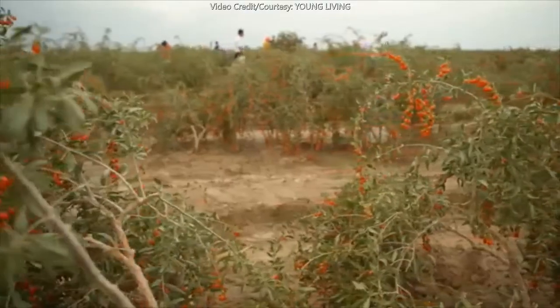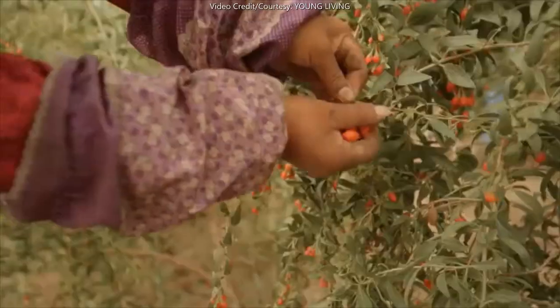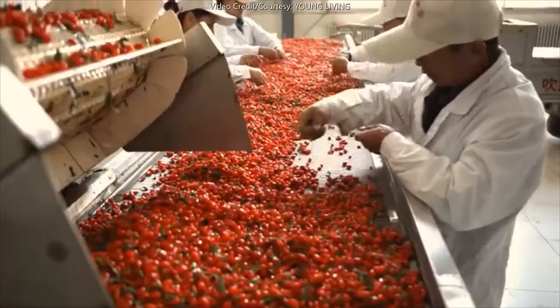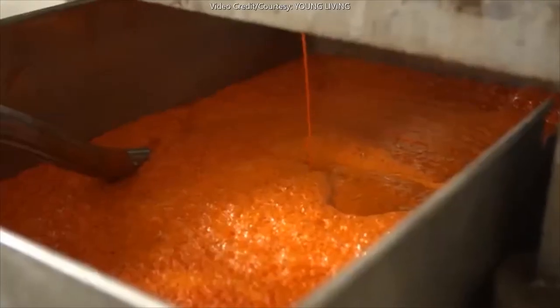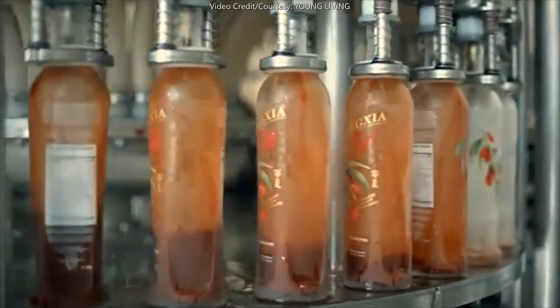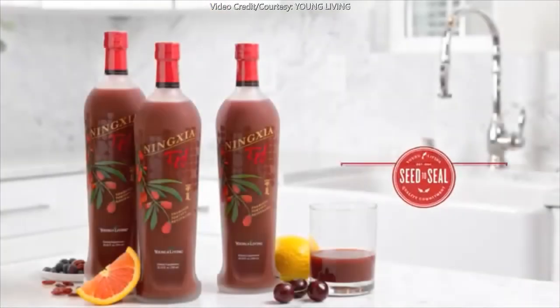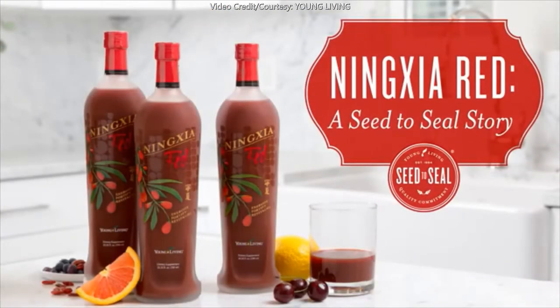Ningxia Red's journey begins in the remote hills of the former Chinese province of Ningxia. It's a story of high-quality ingredients and exacting processes coming together to produce a premium essential oil-infused drink. Ningxia Red: a seed to seal story.